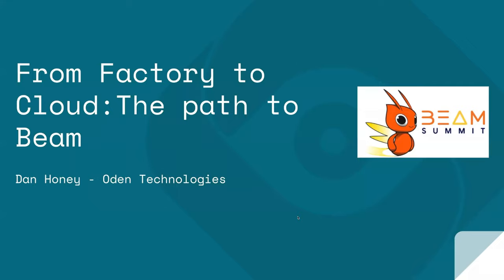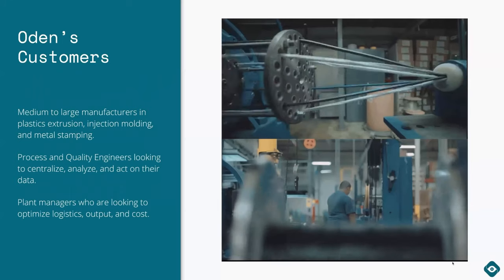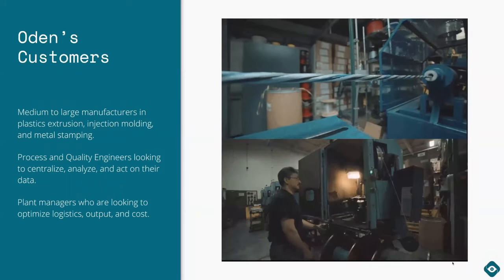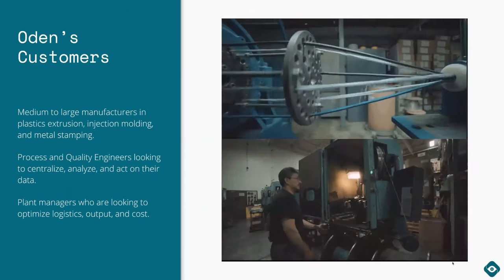Hello, welcome to my lightning talk on 'From Factory to Cloud: The Path to Beam.' I'm Dan Honey, a principal engineer at Odin Technologies. I work on integrations and partnerships, and previously worked on hardware at Odin. Odin is an industrial analytics platform for manufacturing — think of us like the New Relic for manufacturing.